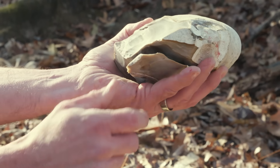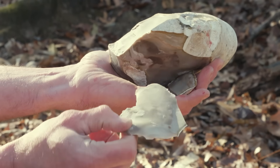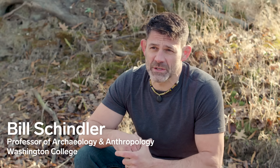And right there, in less than a second, I have created a tool that allows me to overcome all of my physical limitations. My name is Bill Schindler. I'm an experimental archaeologist and primitive technologist and a professor of archaeology and anthropology at Washington College.